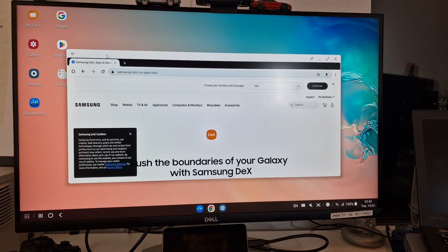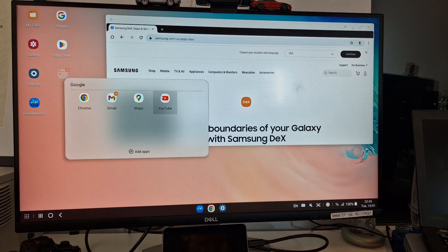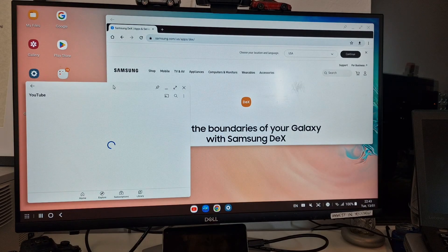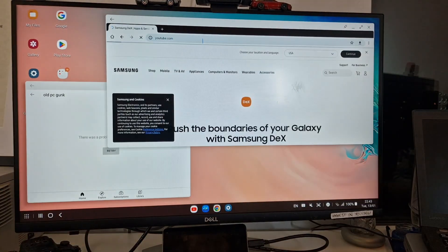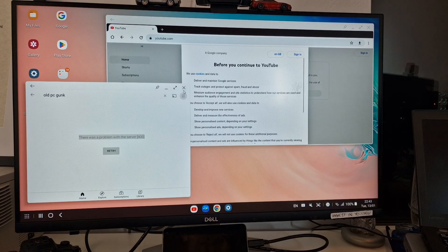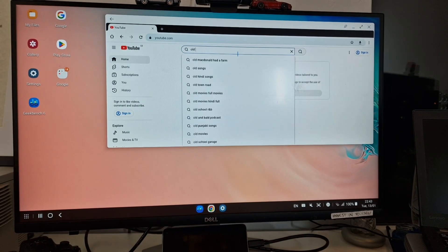Some of the websites you visit may benefit from using desktop mode rather than mobile. If we go to YouTube we should be able to play some content. Let's try on Google Chrome — it works on Google Chrome. I think the YouTube app most likely needs updating, so let's have a look at video playback.